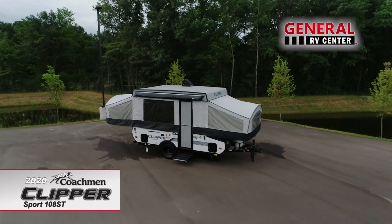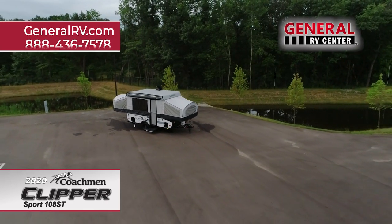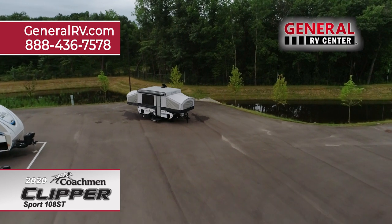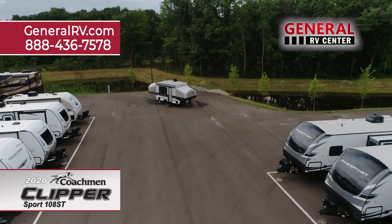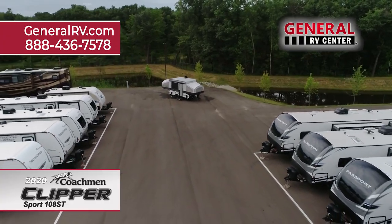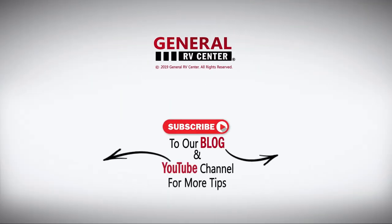For more information, please visit our website at GeneralRV.com or call us at 888-436-7578 to speak with one of our Coachman product specialists. General RV Center — the nation's largest family owned RV dealer.